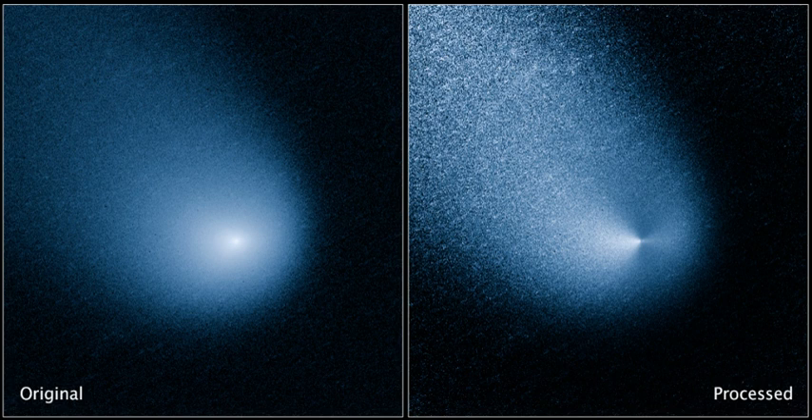Comet Siding Spring's magnetic field, generated by its interaction with the solar wind, caused a violent turmoil that lasted for several hours, long after its flyby. Its coma washed over Mars, with the dense inner coma reaching or almost reaching the planet's surface. The cometary magnetic field temporarily merged with an overwhelmed Mars weak magnetic field.